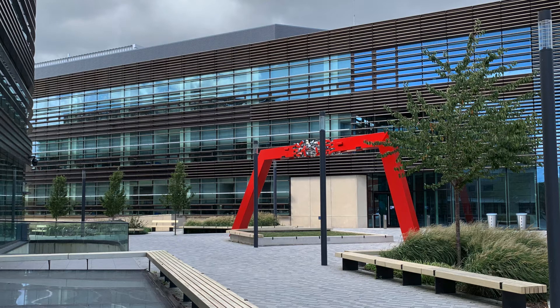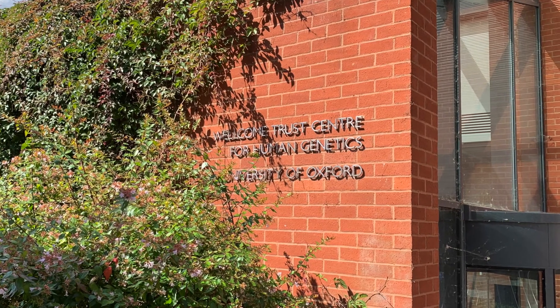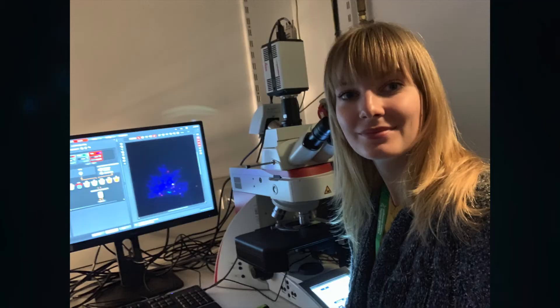I did my placement at the Wellcome Centre for Human Genetics at the University of Oxford, where I worked as a research technician in the Chromosome Dynamics Core. The things that helped me get this opportunity were in-depth research into the place I was applying to, the experience I gained through Brunel including laboratory sessions and knowledge, and most importantly the interview practice sessions with the placement advisor at the PDC.